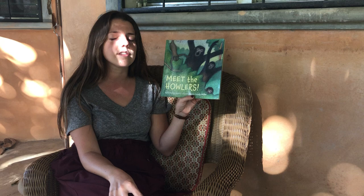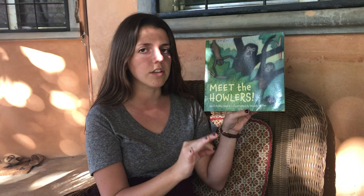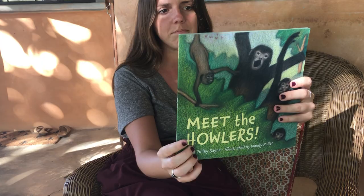So we're gonna read this book called Meet the Howlers and we're gonna see what you think the author's purpose is — persuade, inform, or entertain. This book was written by April Pulley Sire and illustrated by Woody Miller. Remember, the author is the person that writes the words and the illustrator is the person that does the pictures. We can see this book uses drawings — not photographs. These are drawings done by hand and it looks like they used colored pencils.